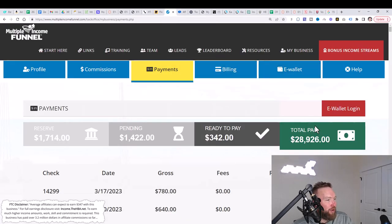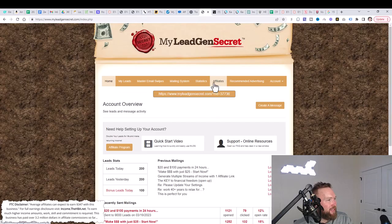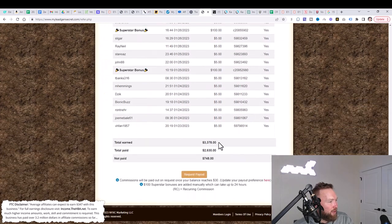Here's one income stream with nearly $29,000. This income stream was added on the 23rd of January with almost $7,600. Another income stream shows $28,873. And in this income stream, if we go to affiliates and commissions and scroll down to the bottom, you can see $3,378 in commissions.